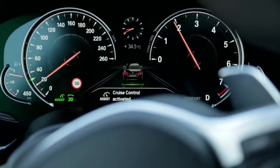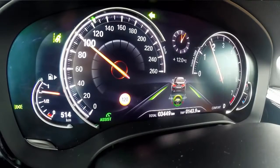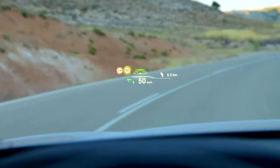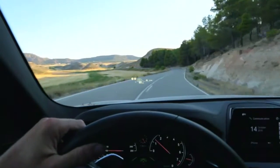The combination of active cruise control with steering and lane change assistance enables safe overtaking in flowing traffic. The projection area of the latest generation multi-colour head-up display has grown by about 70% and now includes information from the infotainment, navigation and warning systems.